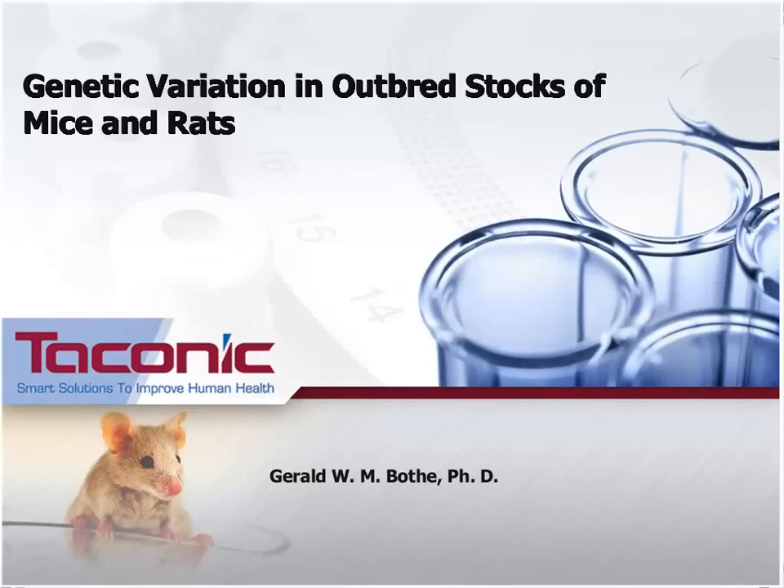Welcome to Taconic's webinar entitled Genetic Variation in Outbred Stocks of Mice and Rats, which will be presented today by Dr. Gerald Bote, our Senior Scientist in the R&D Department.